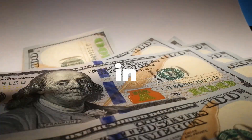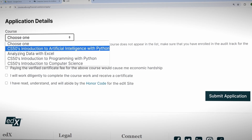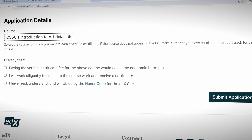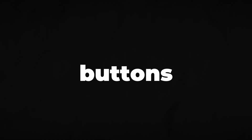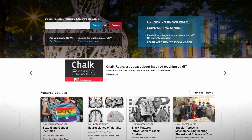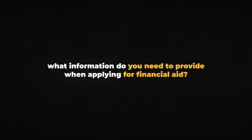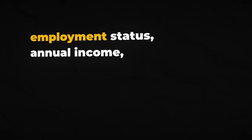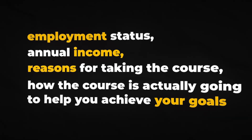Who is eligible for financial aid? With EDX there is no specific income threshold — it's more about whether you can reason and justify why you need financial aid, how it will be helpful, and why you cannot afford it. If you are asked questions just fill them in honestly; if not, you just tick three simple buttons and you're good to go. When applying, you'll generally need to provide your employment status, annual income, and reasons for taking the course and how it will help you achieve your goals.